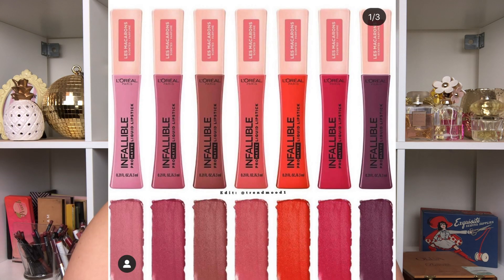L'Oréal Infallible Pro Matte liquid lipsticks came out with a macaroon line with some nice bright colors. A while ago I tried the L'Oréal Pro Matte liquid lipstick — a neutral one — and it was fine but not my favorite drugstore liquid lipstick formula, so I haven't bought another one since. I've tried other ones I prefer more. For this one I'm just like, do I need these colors? I'm not excited. If I got sent them I'd totally do a video, but there are other products I want to get to first — so I'll pass for now.